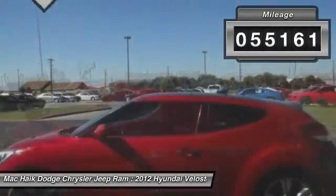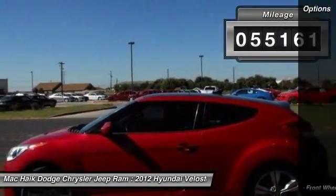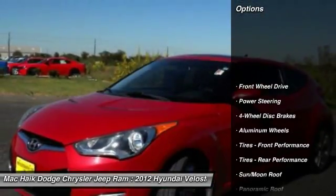This vehicle has less than 60,000 miles. Here are some of this vehicle's great options: keyless entry.